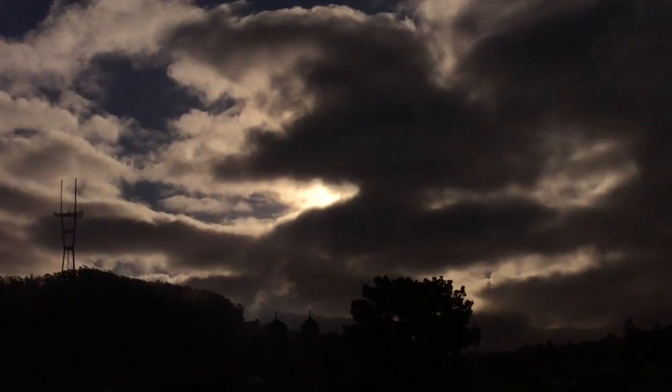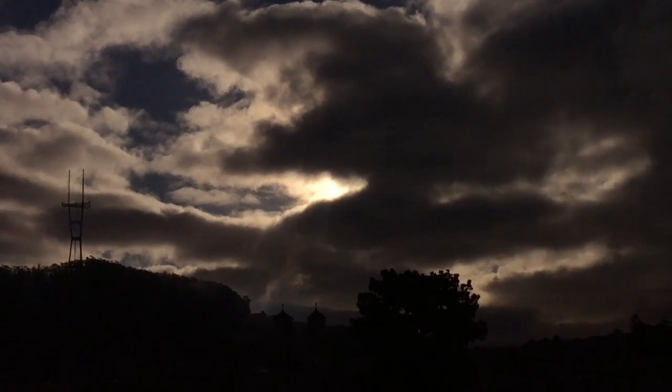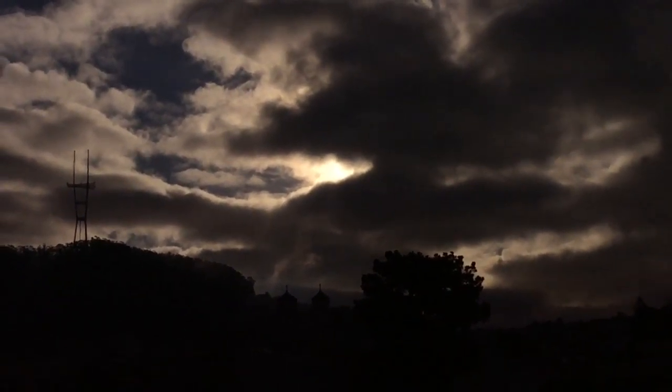The brightness adjustments that you're seeing on the screen are done by me through the filter. The important thing to look at is the most intense spot on the screen, which we'll assume is where the sun is.